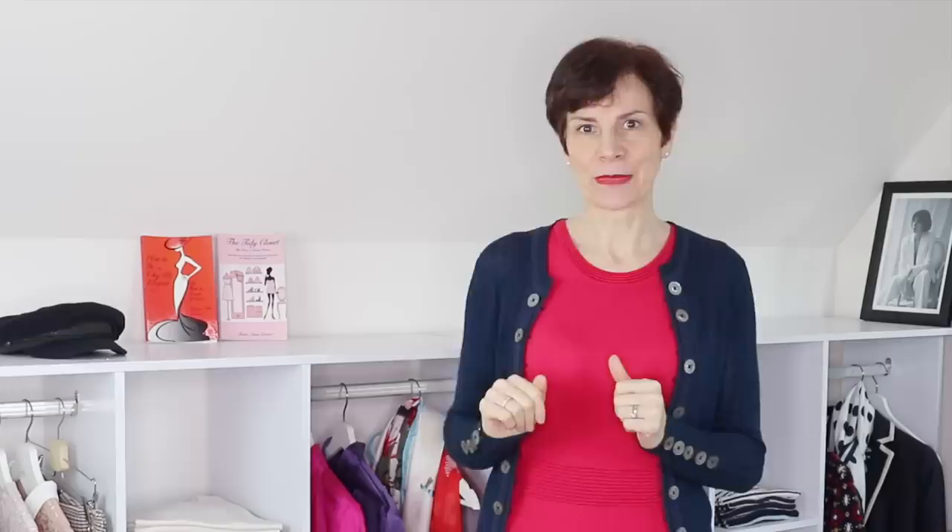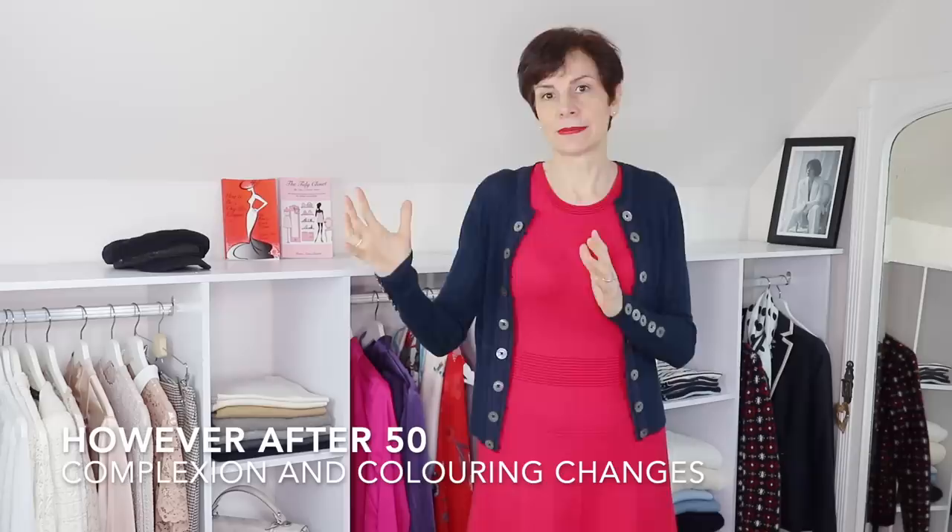You may have noticed everywhere already in the shops that bright colors — the brightest of shades — are in for the spring and summer. So you may want to wear bright colors, but the thing to remember is after 50, a complexion starts to change, hair color also changes, and you may already be starting to go gray and wanting to keep your hair gray. So you have to be sure that bright color suits us.